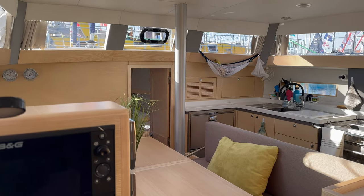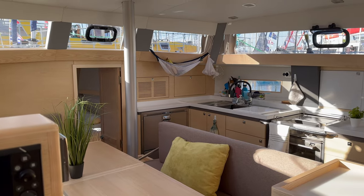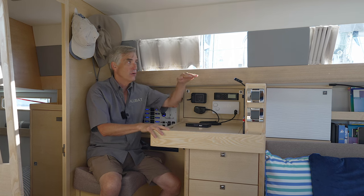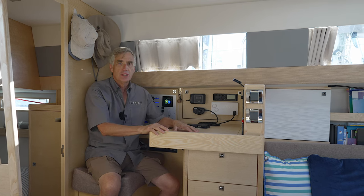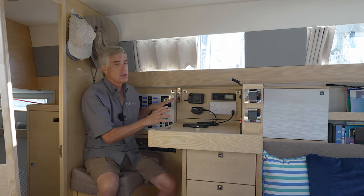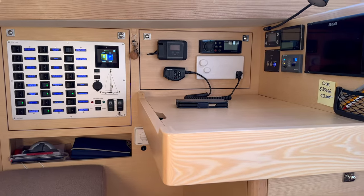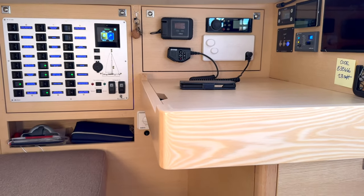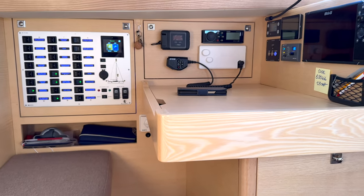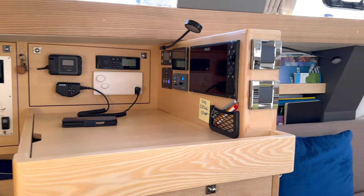We were just talking about the possibility of having the entire salon raised for visibility outside, and you can see exactly what I mean at the nav station. From here, I've got perfect forward visibility and side views, so it's a very practical forward-facing nav. And of course, here's also the control center of the boat — I've got all my breakers, communication equipment, and additional chart plotters all located in one space. So for heavy weather, whether you're at anchor or even navigating in heavy weather, it's a perfect situation.